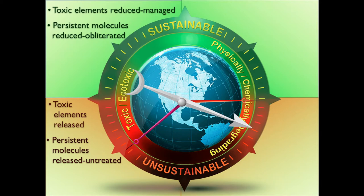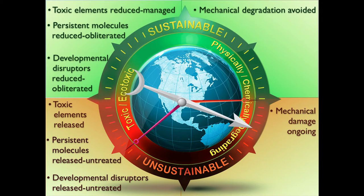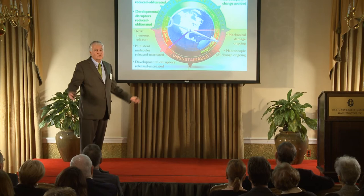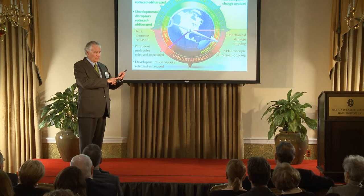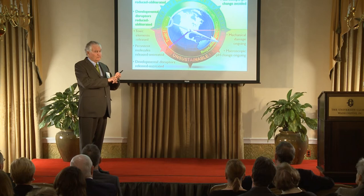Persistent molecules have to be reduced or obliterated. Tamils — the catalysts — can obliterate things, including many persistent molecules. Developmental disruptors must be reduced or obliterated. On the good side, mechanical degradation is avoided; on the bottom, mechanical damage is ongoing. Macroscopic pH change is avoided on the good side. If you go changing the pH of the oceans the way we're doing, we're going to kill them. We're taking the oceans and doing the following: we're heating them, we're acidifying them, we're killing them, and we're filling them.